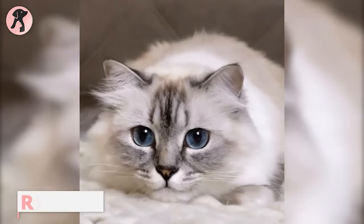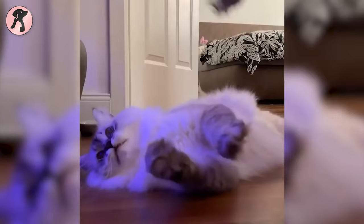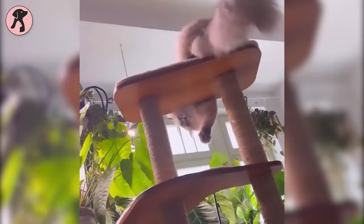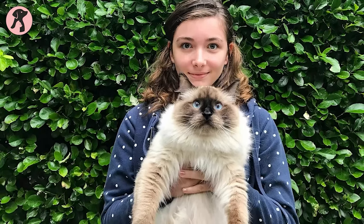Ragdolls are the ultimate lap cats — pretty docile and famous for their laid-back attitude. During handling, they tend to relax and go limp, thus they're called lap cats. With a gentle nature, this cat has a moderate level of energy, and that makes it highly adaptable to different living situations. However, despite having a large amount of fur, they shed very little — only twice a year — and require only occasional brushing, making them relatively easy to maintain.